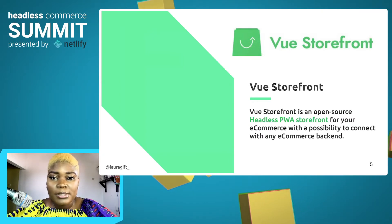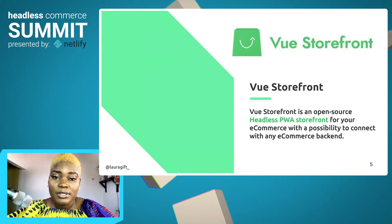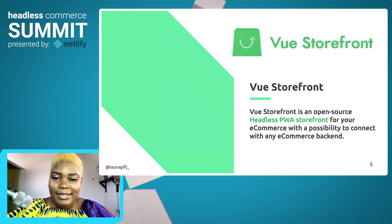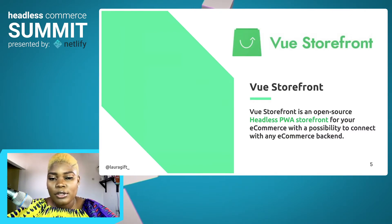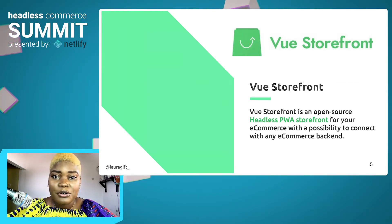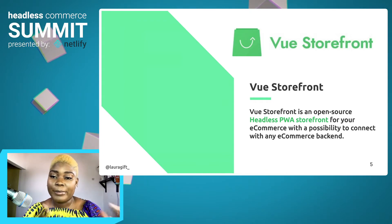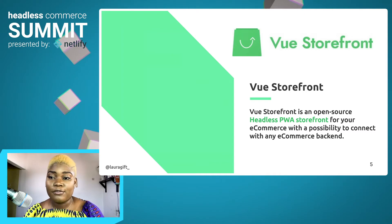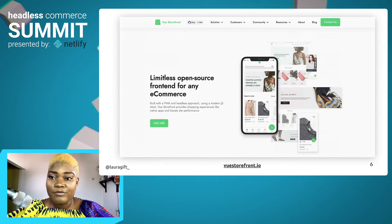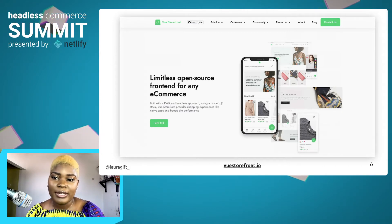This is where Vue Storefront comes into the picture. The fact that it uses a headless architecture allows Vue Storefront to be a very great solution for us. Vue Storefront is an open source, headless, progressive web app storefront for your e-commerce, with the possibility to connect with any e-commerce backend. With Vue Storefront, you can connect with any e-commerce platform — it would be a front-end PWA for either Shopify, WooCommerce, depending on the e-commerce platform you decide to use. Vue Storefront is built as a progressive web app and follows a headless approach where the backend is decoupled from the UI, and it's also built with modern architecture.